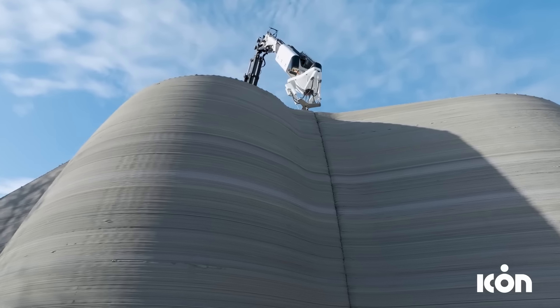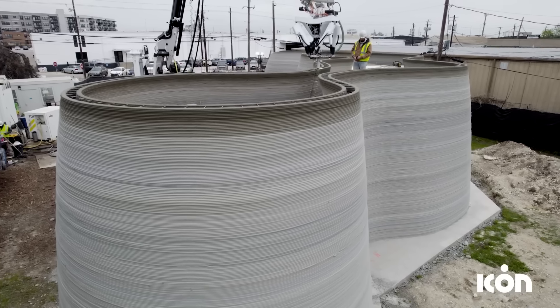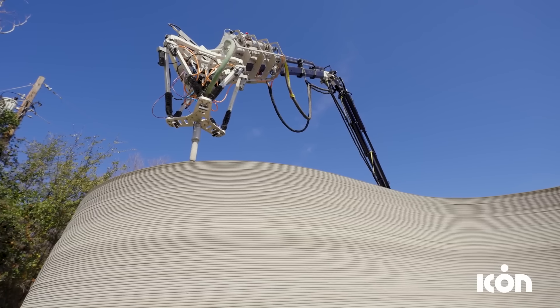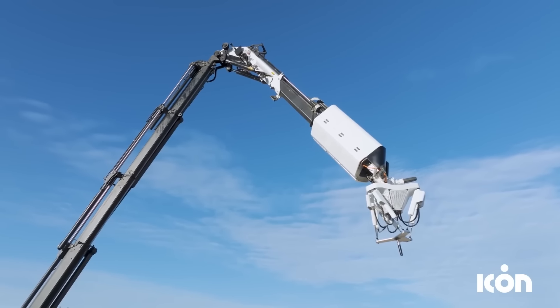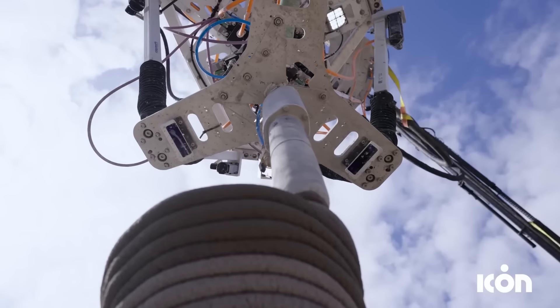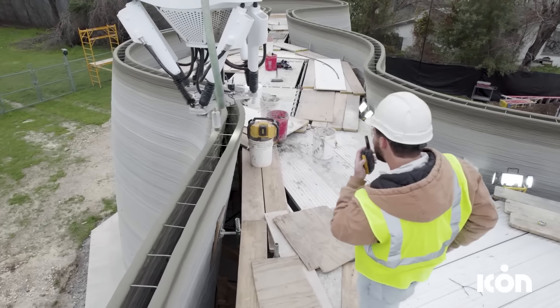While the roof, doors, windows and certain other elements are conventional, the walls are printed using the Vulcan 2 robot printer. This printer can be easily transported to construction sites and efficiently build walls up to 8 meters high at a speed of 25 centimeters per second.